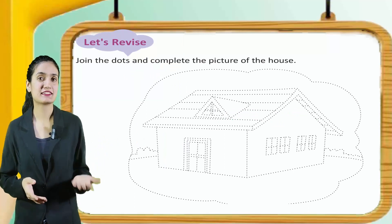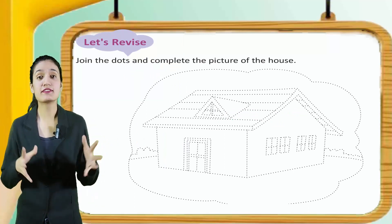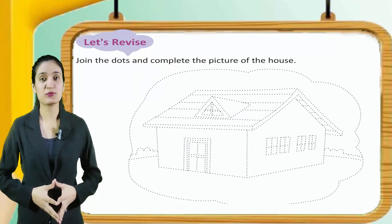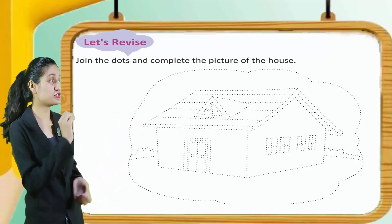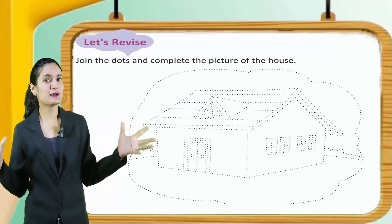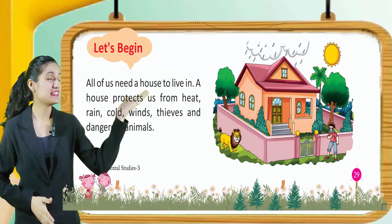Let's revise. Join the dots and complete the picture of the house. Kids, can you see the dots? Now you have to join the dots and make a beautiful house. Let's begin.